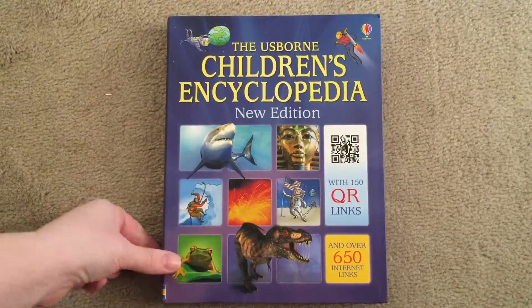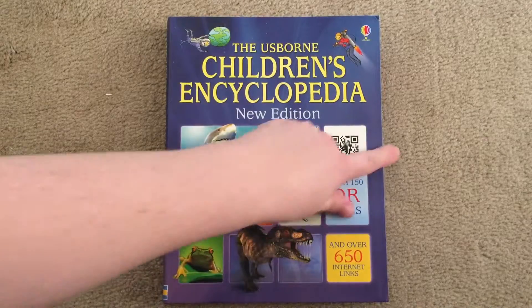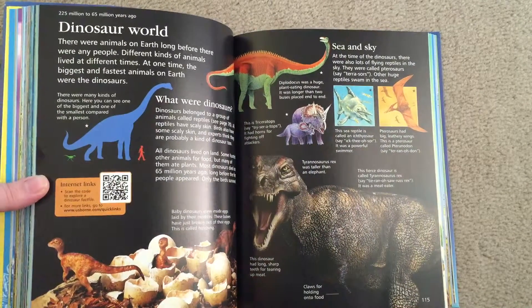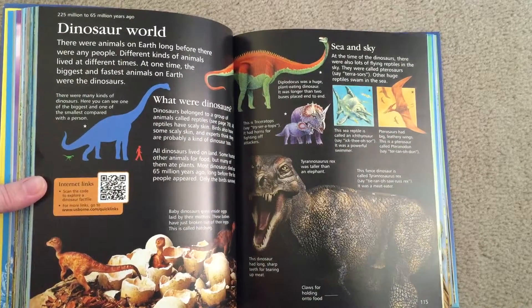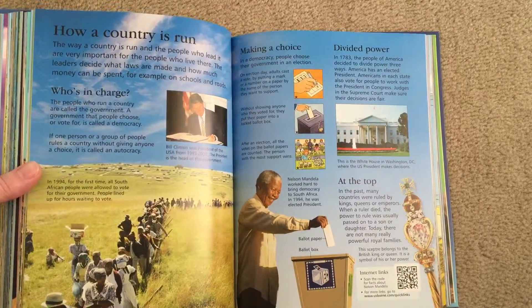The next one is my all-time favorite, and every home should own the Usborne Children's Encyclopedia. This one comes with QR links. Throughout the text you will see these little codes that you can scan with your smartphone, and it will take you directly to Quick Links that are safe for your children to search. It will give you instant downloads to pictures that you can immediately print off — perfect for school projects.